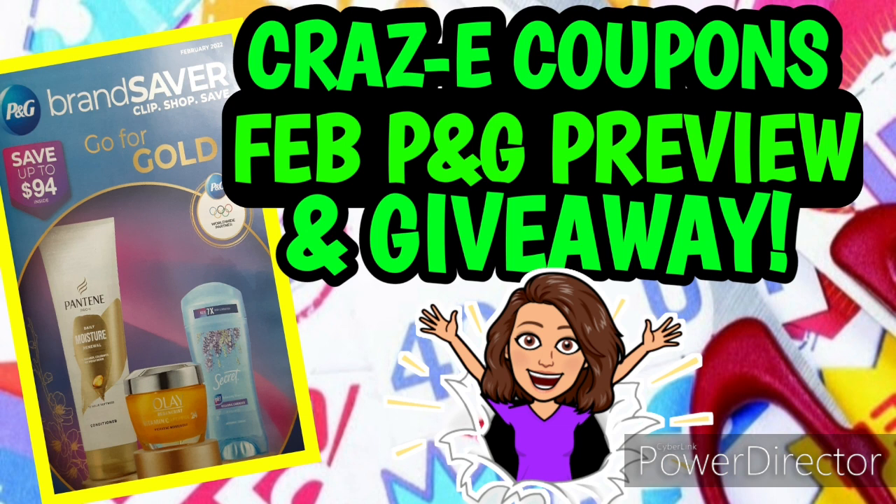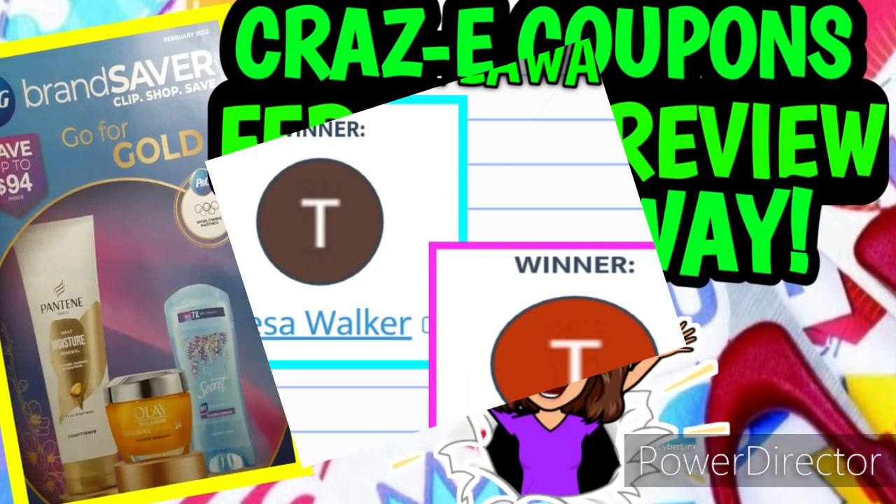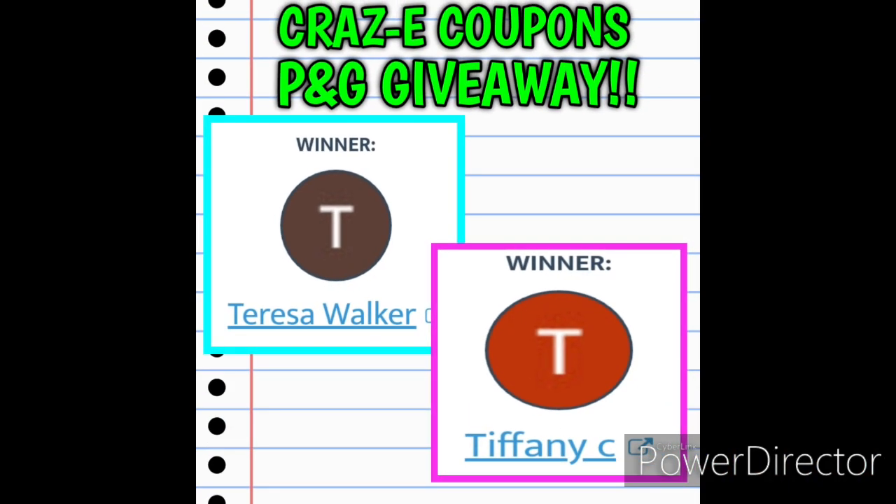Thank you guys for participating in this month's February giveaway. The winners of the February P&G Insert Giveaway are Teresa Walker and Tiffany C. Thank you ladies so much — you know I see y'all in the comment section all the time. Y'all know what to do: just send me an email with your mailing information and I will mail you your inserts out ASAP. My email is crazycoupons1 at gmail.com, and I will have all that information down in the description box below.